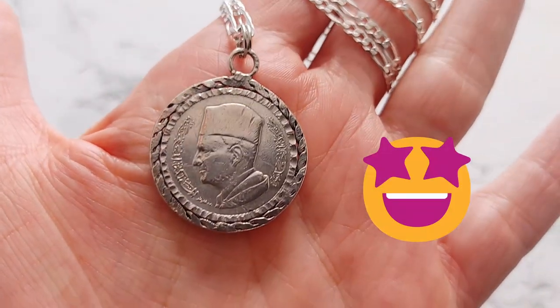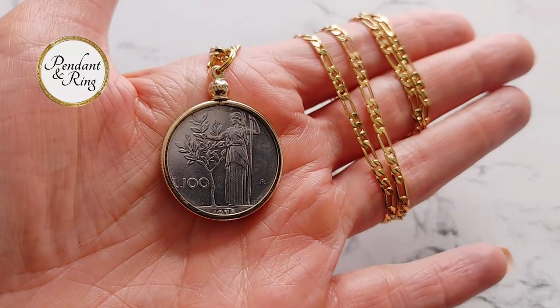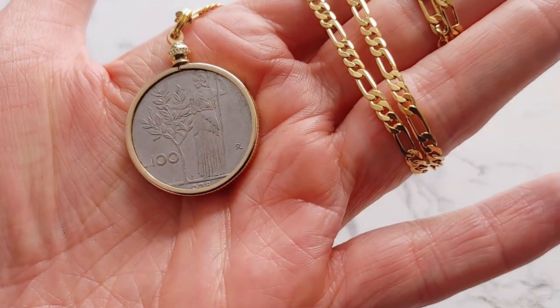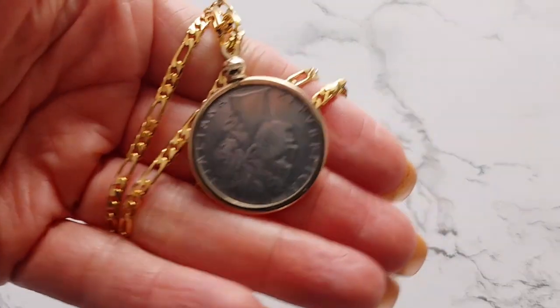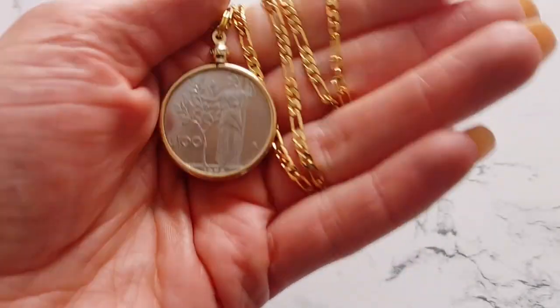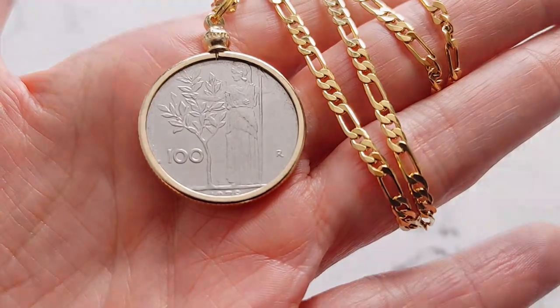Now would be a great time to subscribe or click the like button or both. The fourth coin pendant necklace has a 1978 Italian 100 Lira coin pendant on a 24 inch long, 14 karat gold-filled chain. The obverse of the coin shows the Roman goddess Minerva holding her spear in her left hand and the branch of an olive tree in her right hand. The coin pendant has a 27 mm diameter, just larger than an inch across.